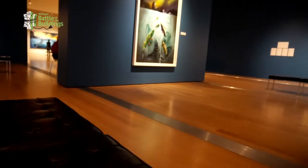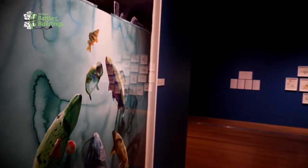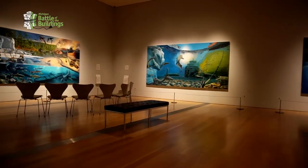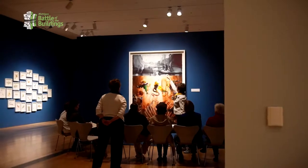We also have a series of exhibitions that call attention to the importance of protecting the environment. This spring, we launched an exhibition by Alexis Rockman called The Great Lakes Cycle, which talks about the importance of protecting and understanding the very fragile ecosystem of the Great Lakes.